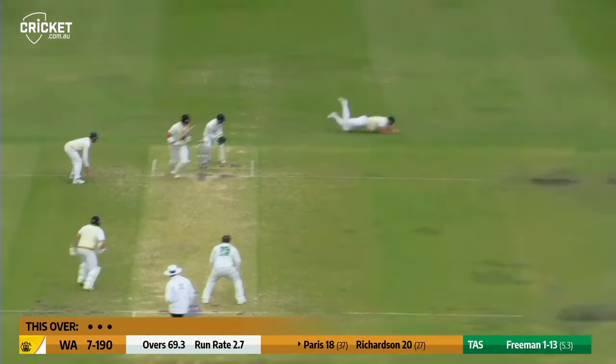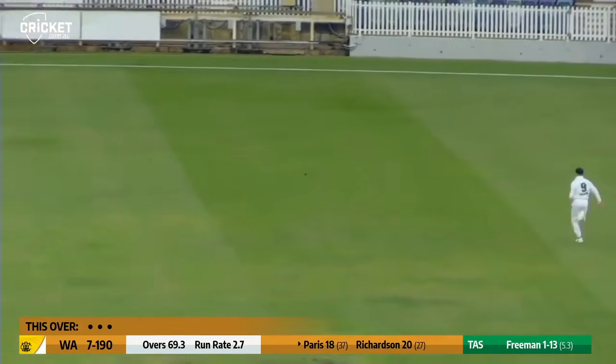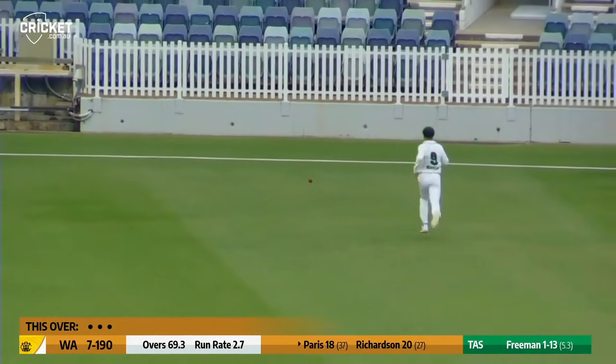Freeman unfurls again, going back is Paris, he gets an outside edge — it's skittles past Webster, who had slipped, and that is going to roll into the boundary.